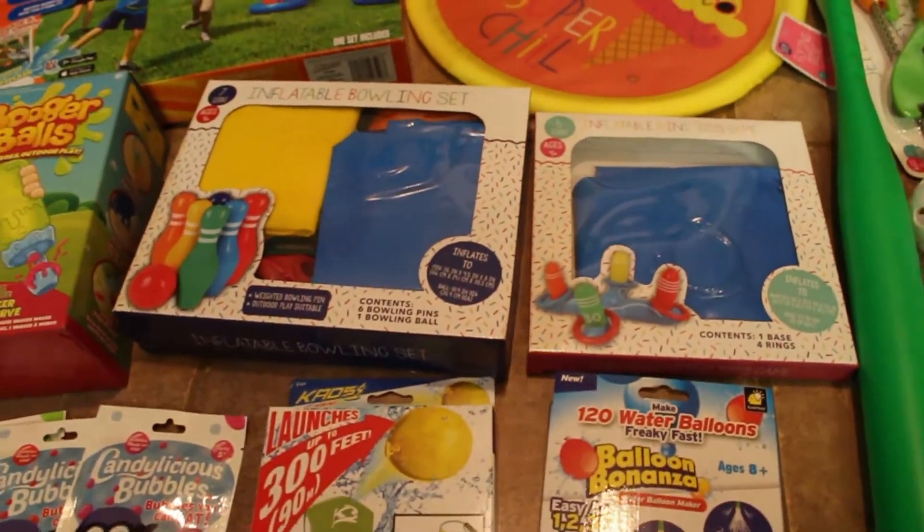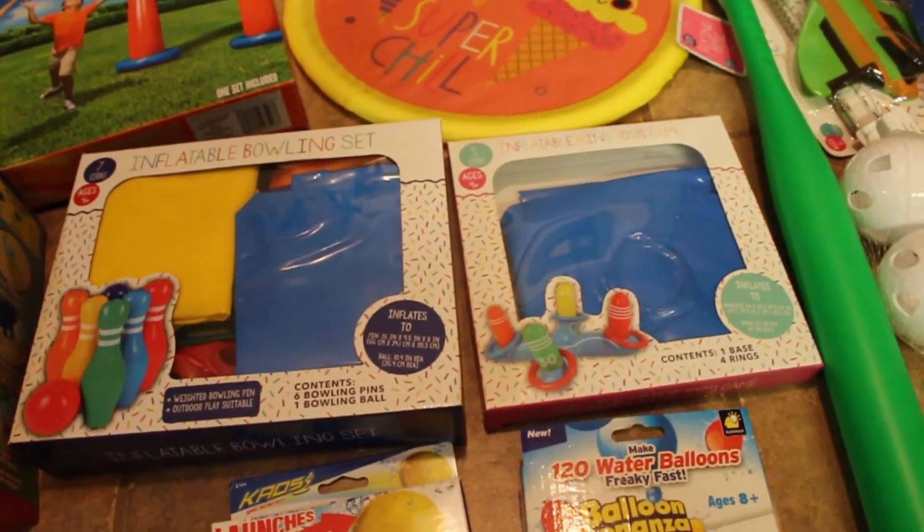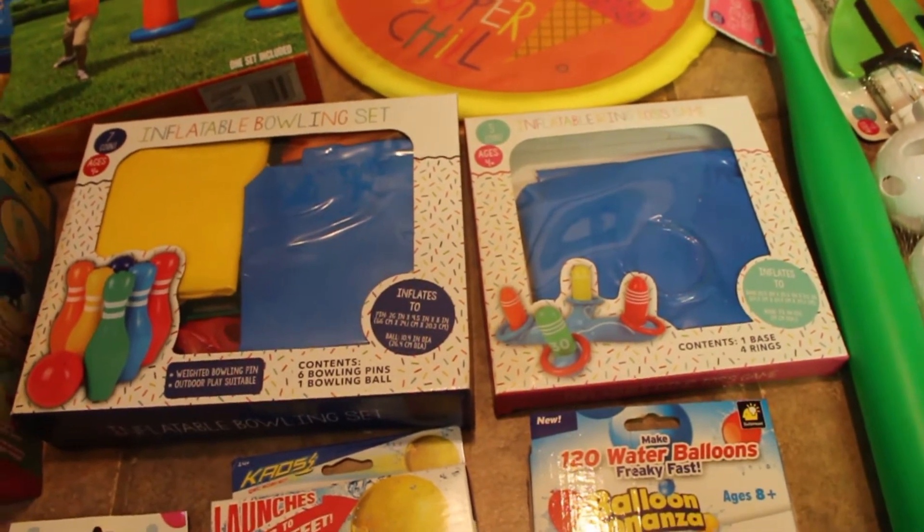I got these both at Target — they're both inflatable. One of them is a bowling set and the other one is a ring toss game.